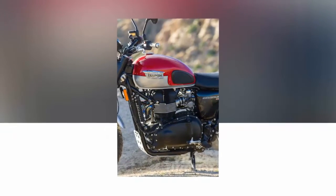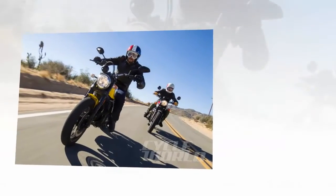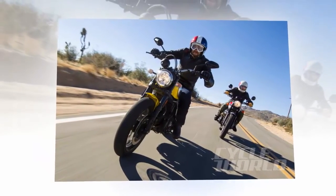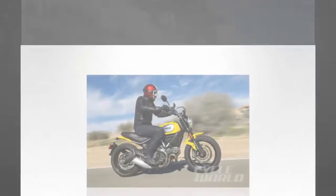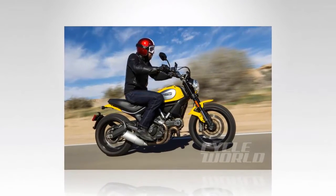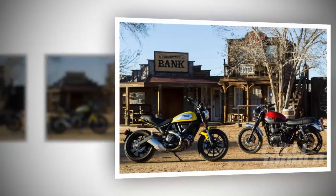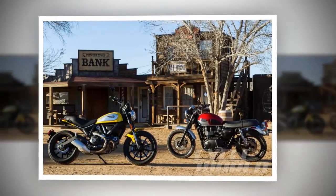Its weight and power output also give it some of that staid character. If you haven't picked up 106 pounds in a while, give it a go and ask yourself if you'd like to not have to lift it — better yet, try running with that load. That's how much more the Triumph weighs than Ducati's exceptionally light Scrambler Icon, and you feel that difference in every movement of these bikes.